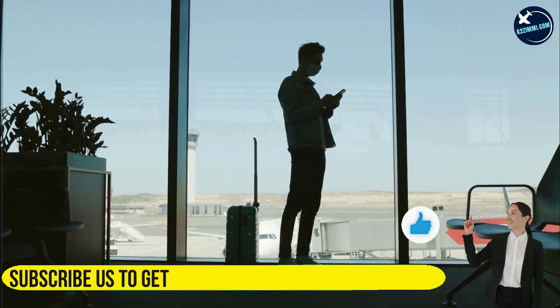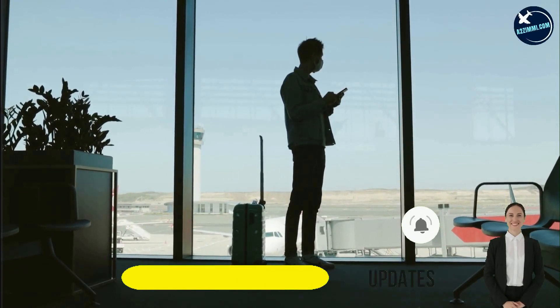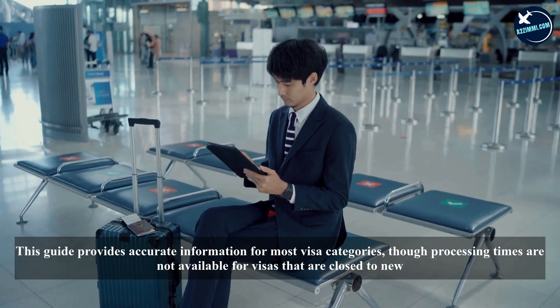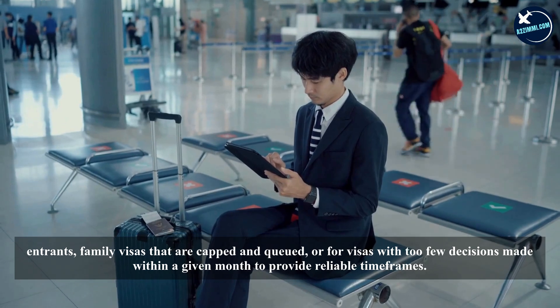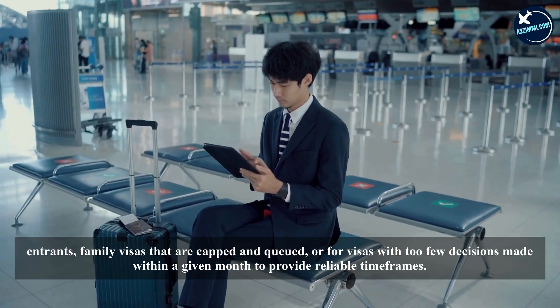Applicants can access updated processing times through the visa processing times guide, which is regularly refreshed with the latest data. This guide provides accurate information for most visa categories, though processing times are not available for visas that are closed to new entrants, family visas that are capped and queued, or for visas with too few decisions made within a given month to provide reliable timeframes.